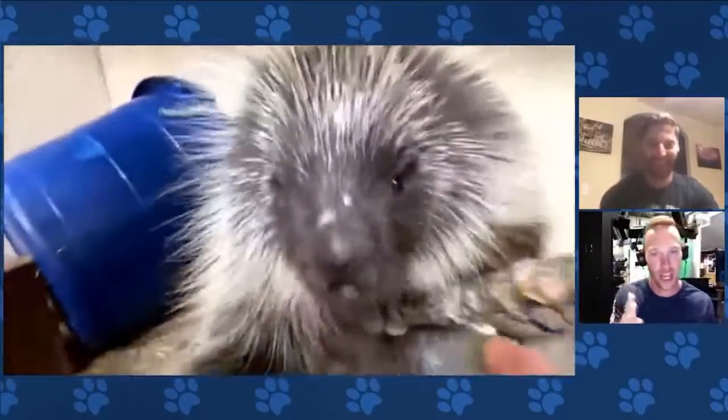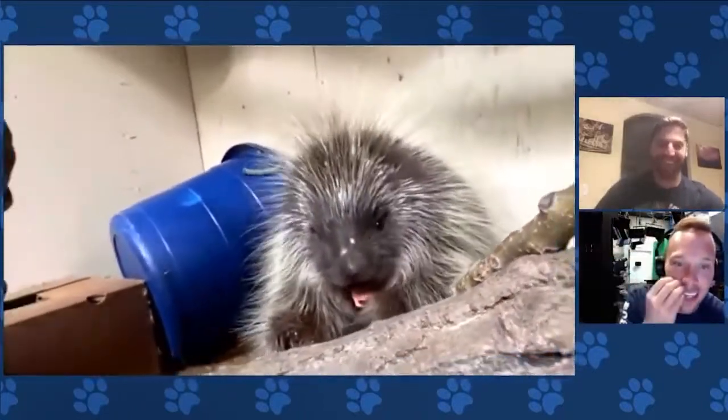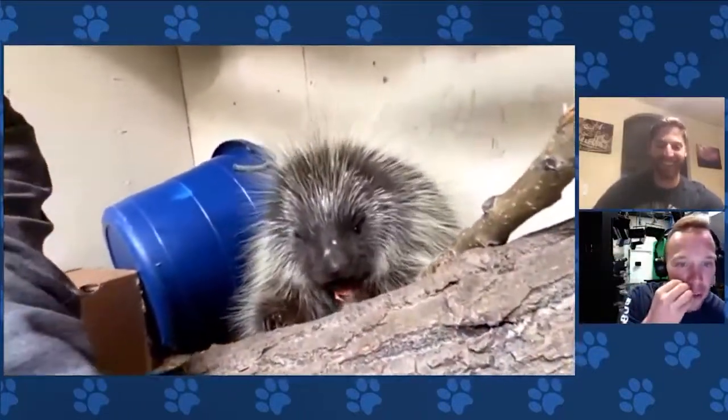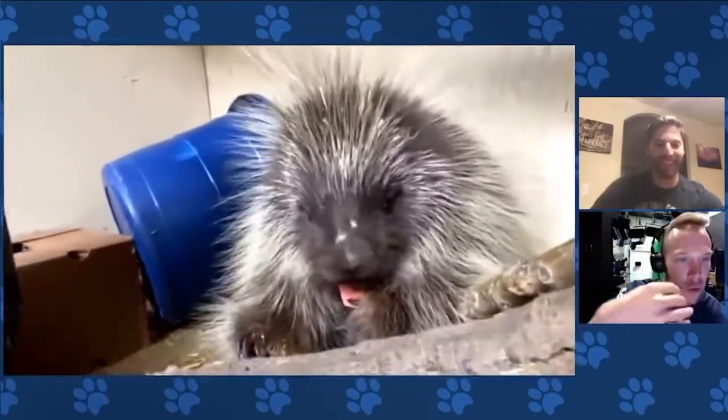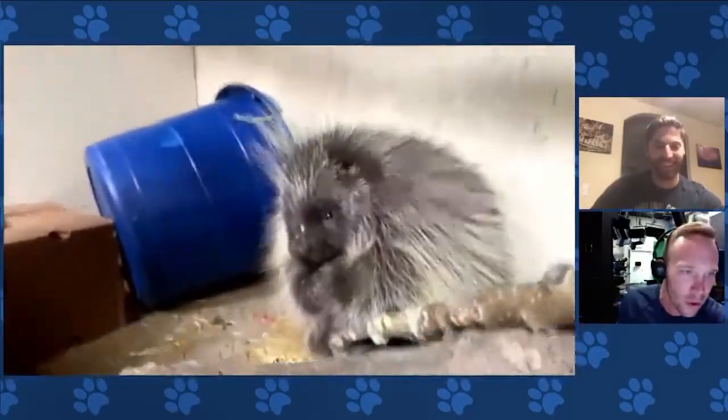For me, I think the most popular porcupine in history is the porcupine in Homeward Bound. There's the dog Chance, and the porcupine nails the dog Chance — the quills get stuck in the dog's lips and they're pulling them out. Do these quills go in and then just detach from the porcupine? How does this work?